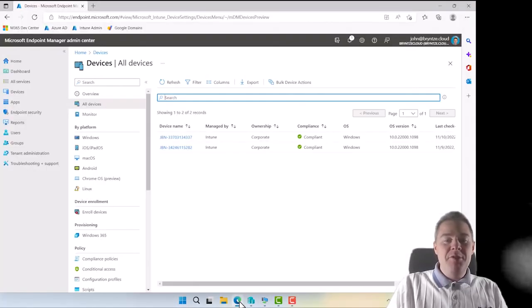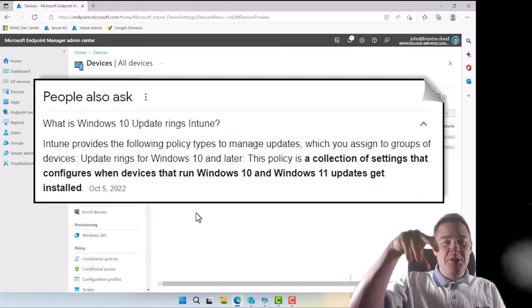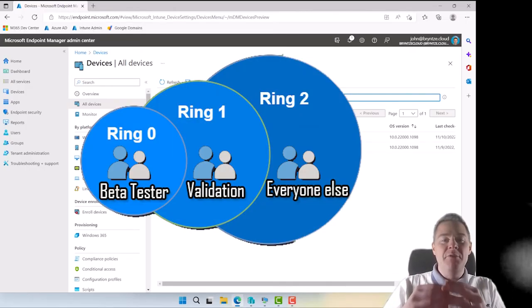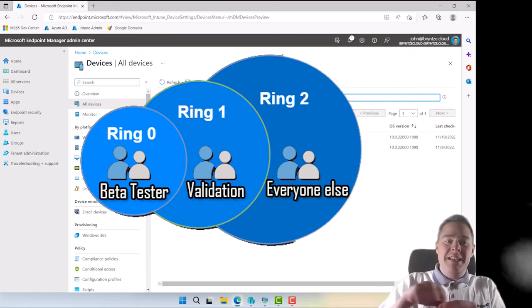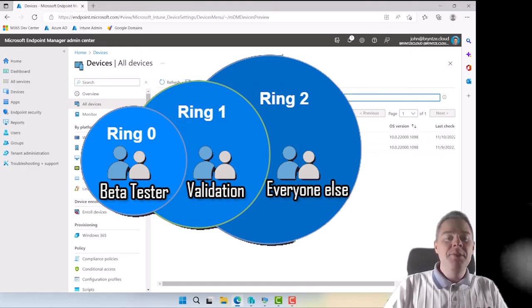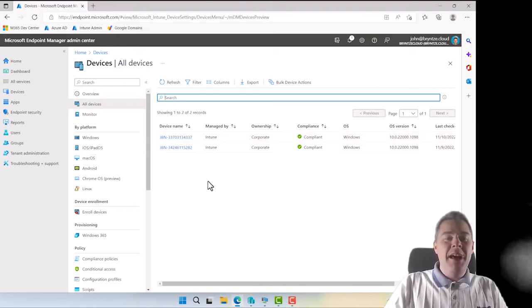I have only two machines, but we're going to manage them in three different ways using update rings. Think about it like dropping a stone in water — Ring 0 is the beta/early tester, Ring 1 is the validation user where we test everything, and Ring 2 is everyone else. A good measure is to have about 10% of devices in your validation ring.